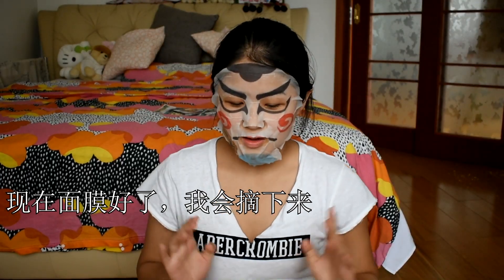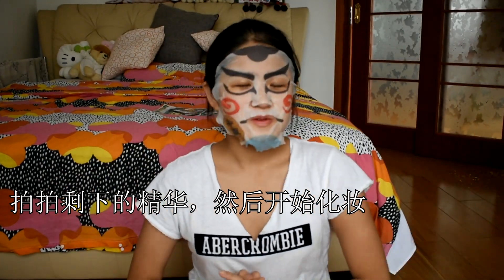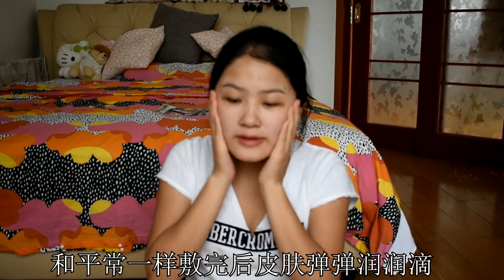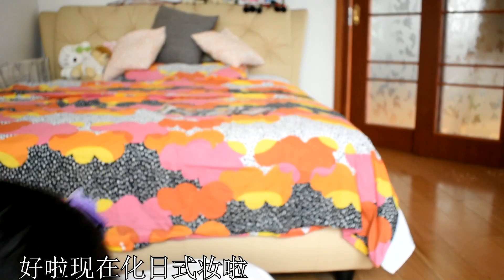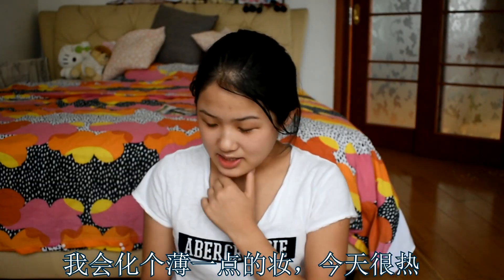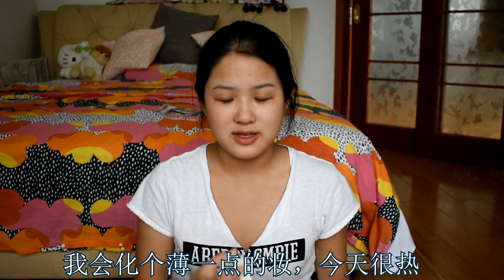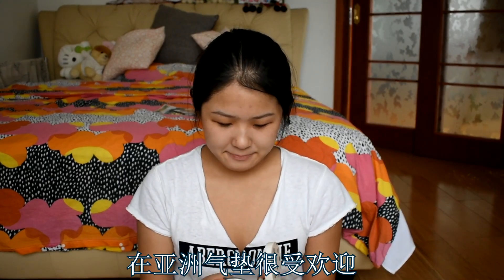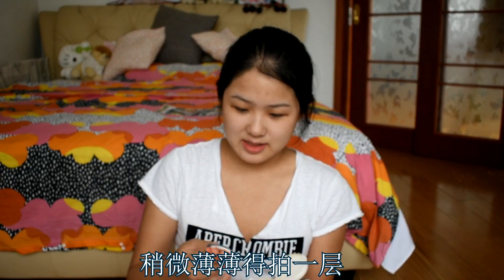Now the mask is done. I'm going to peel it off, tap in the rest of the essence, and then we will start the makeup. My skin feels very wet and glowy, just like any face mask — it smells like green tea. Now we're going to do Japanese style makeup. I'm going to do something light today, lightweight because it's very hot and sticky. I'm using the Innisfree Cushion. In Asia, cushion foundation is really popular.